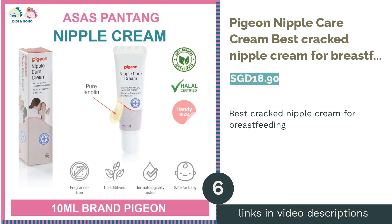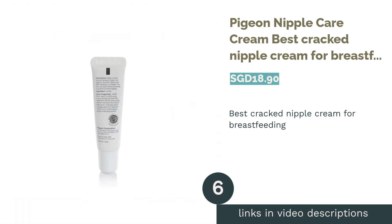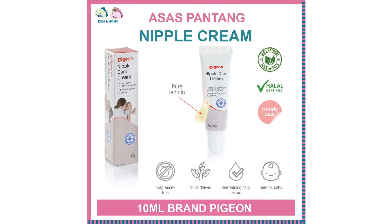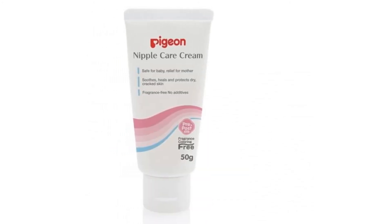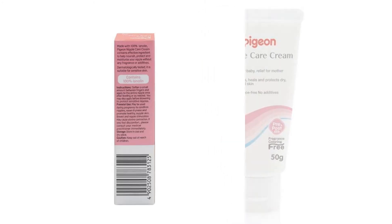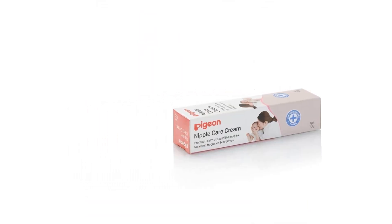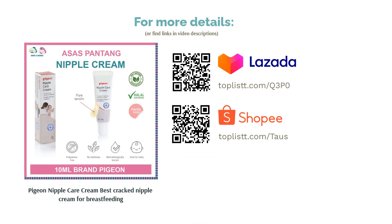The next product is Pigeon Nipple Care Cream — the best cracked nipple cream for breastfeeding. Cracked nipples are painful and an uncomfortable experience for new mothers, something that Pigeon Nipple Care Cream can help with. Made of 100% pure grade lanolin, this hypoallergenic cream is a completely natural solution for nursing new mothers. Pigeon's Nipple Care Cream serves to heal and soothe cracked and dry skin. It is suitable for sensitive skin, completely safe for babies during breastfeeding as it contains no additives and is fragrance-free, and is priced affordably for budgeting mothers.